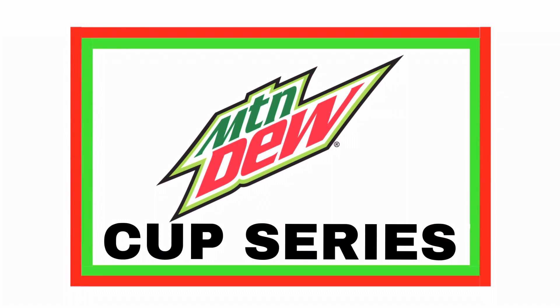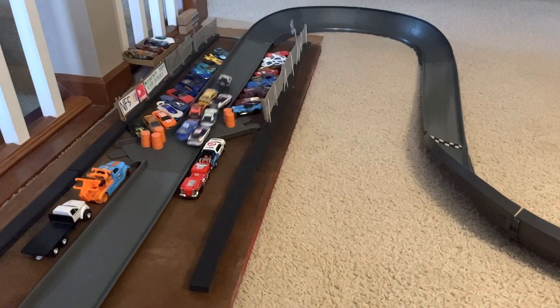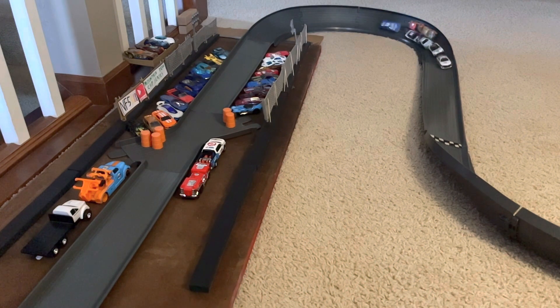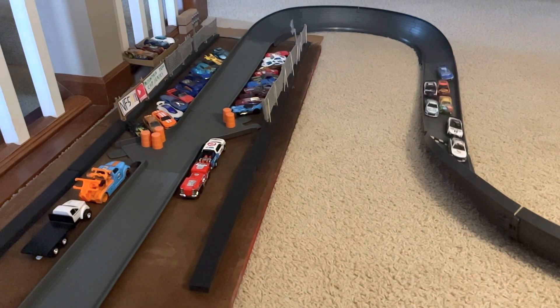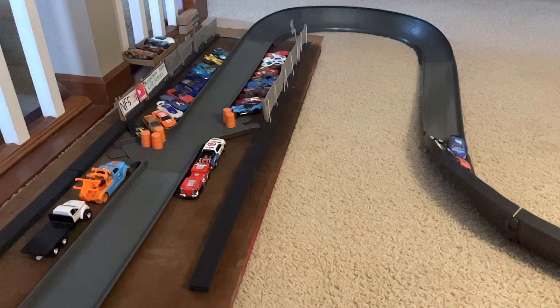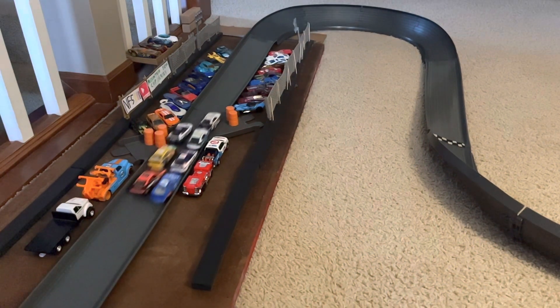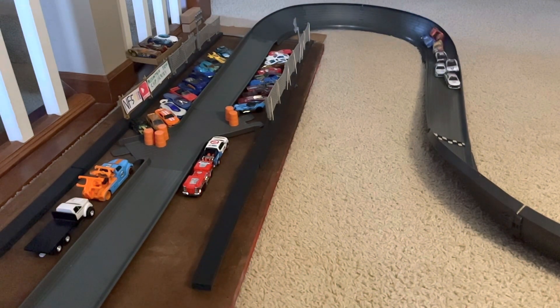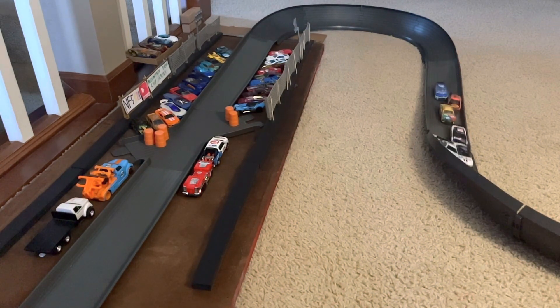Now we're going to take all the winners from the races and put them in one big race — the leader on the third lap will win. It's going to be William Byron with the lead over Kyle Busch. He goes in the wall a little bit, but that actually gives him an advantage as Byron will win and Harvick marches up to second. Byron with a commanding lead once again as Trastain barely gets second over Kevin Harvick.